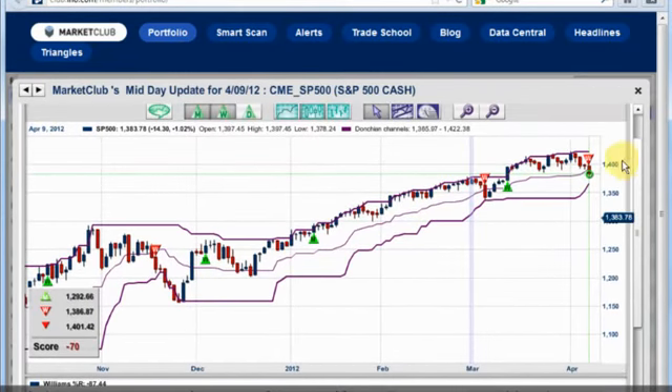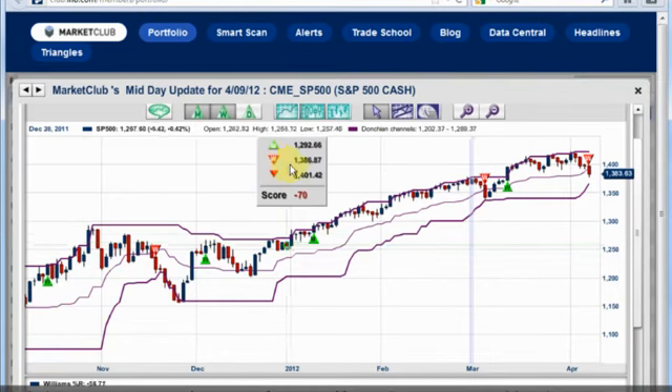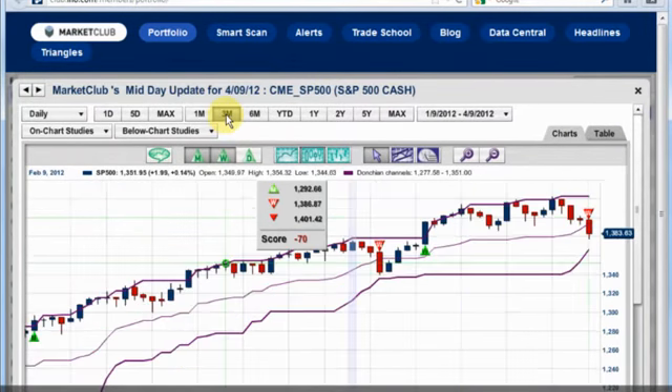I'm going to show you why that's an important level to watch. You can see basically we had a weekly signal, which is an exit, at 13.86, and that was today. As you know, we've been long in this market on the monthly basis since the 12.92. Now, we're not negative on this on a monthly basis — we're still positive. But I want to share with you this observation, which I talked about a little bit last week, and I'll go into more detail today.